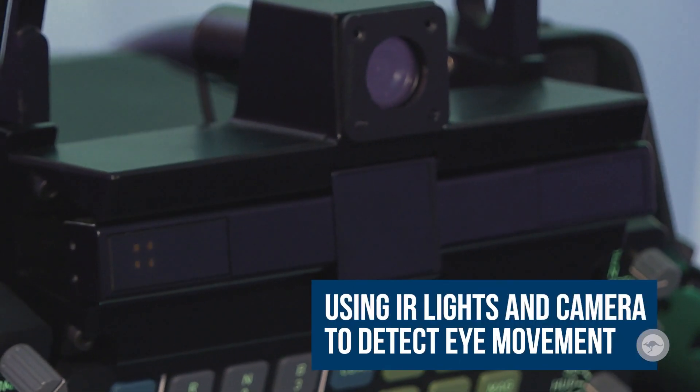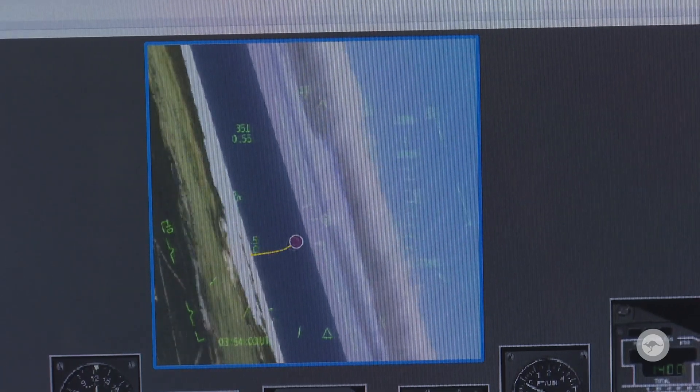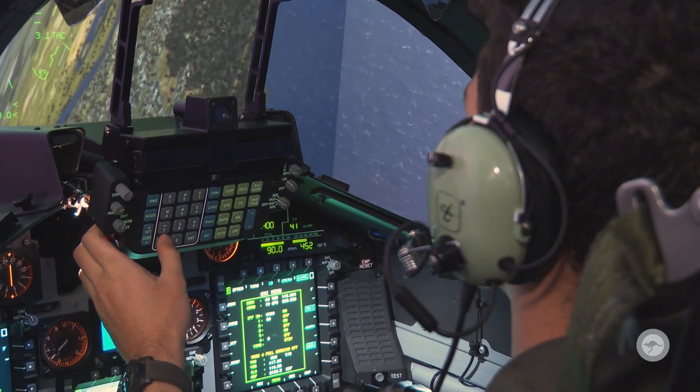The system uses two IR lights to flood the pilot and an IR camera to detect exactly where his gaze and his pupils are looking — inside the head up display to look at the speed, altitude, and weapon aiming and the like. It's also usable down in the cockpit where he's looking at head down displays for fuel, engine performance, that sort of information.